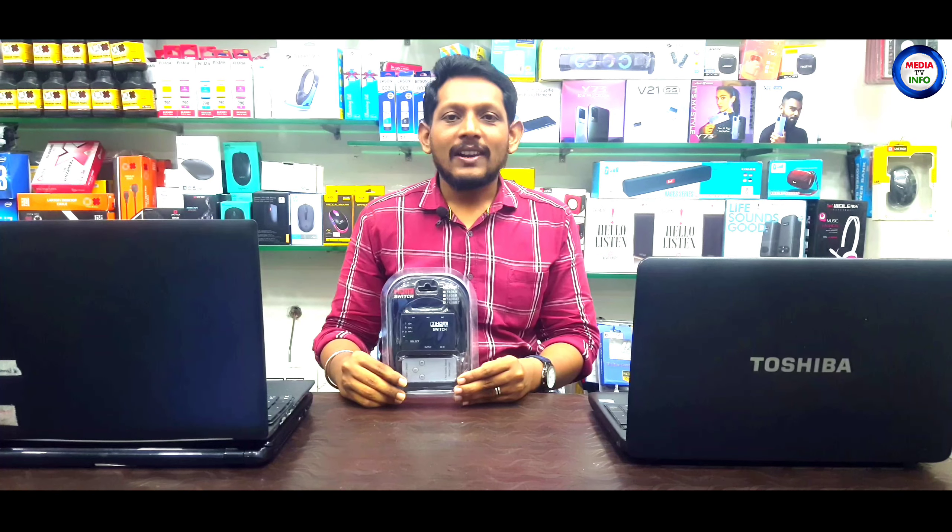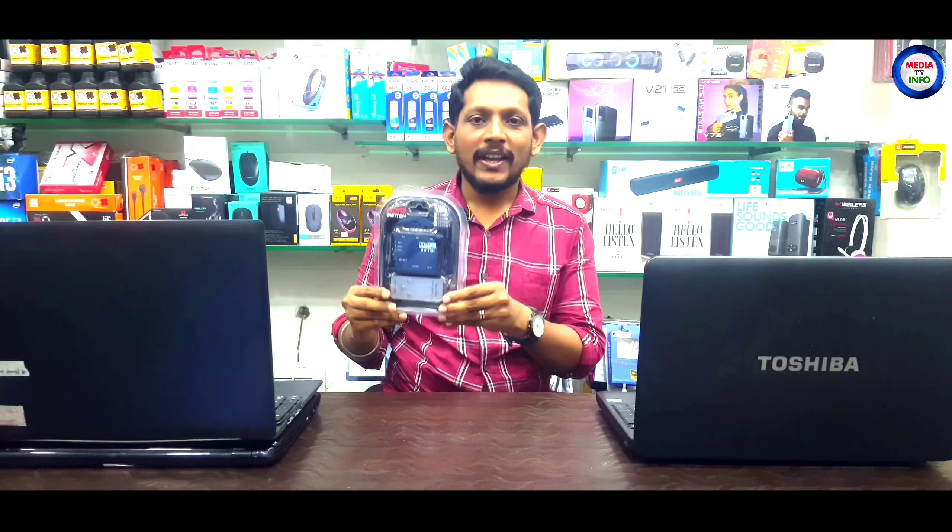Hi Media TV viewers, I am Azhar. How do we talk about new gadgets in our channel? Let's talk about the HDMI switch.